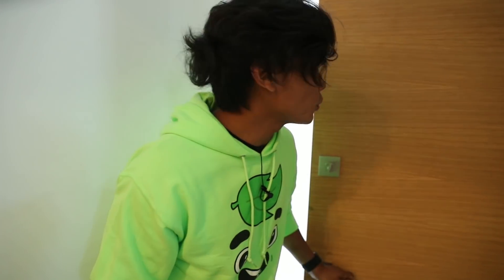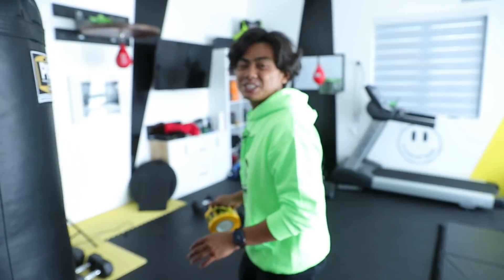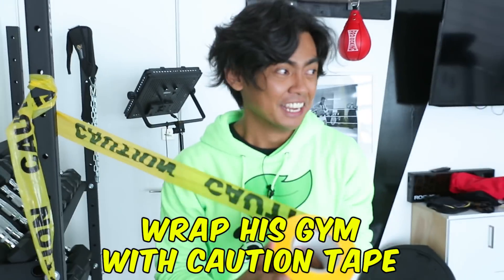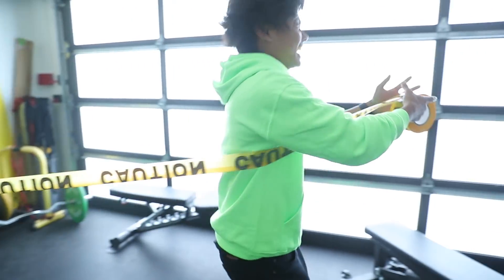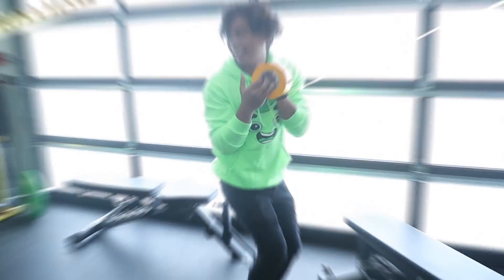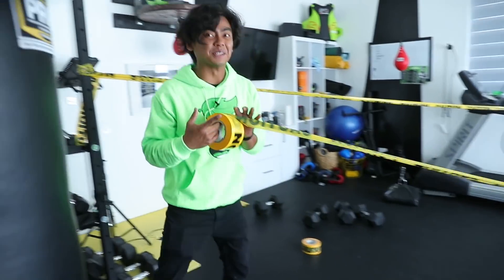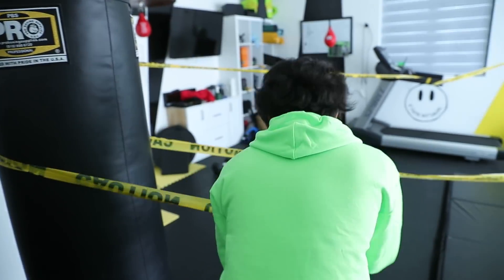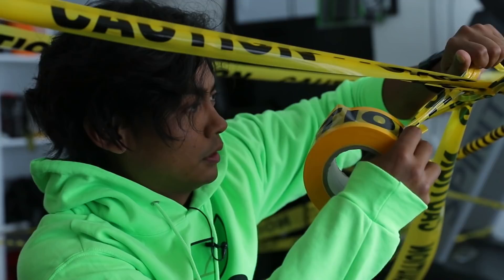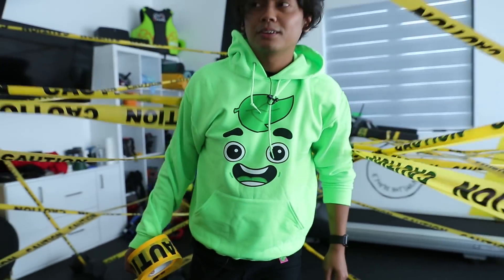All right guys, so I think this is where his gym is — yes! All right, so since we're in quarantine, gyms are closed. So what better way to indicate a closed gym than to wrap everything in caution tape? This is gonna be the greatest. Oh my god. Is this mean, guys? Let me know in the comments down below. It's just, we're just having fun, right? All right, I think we're good.